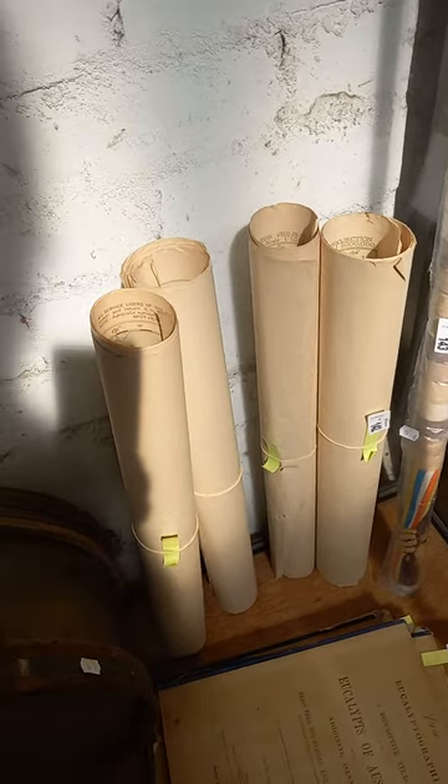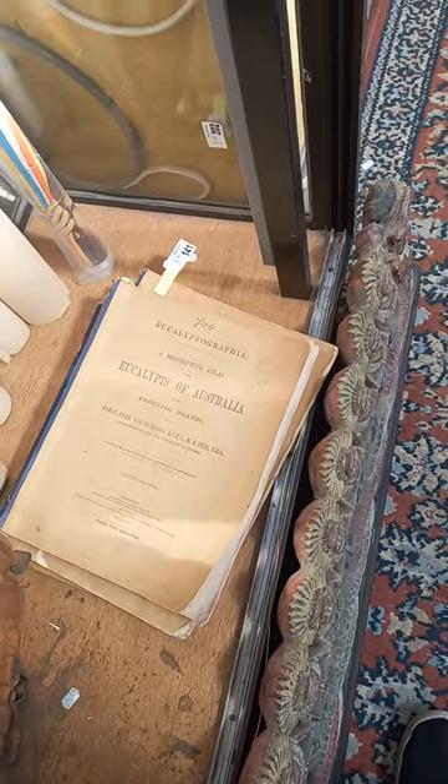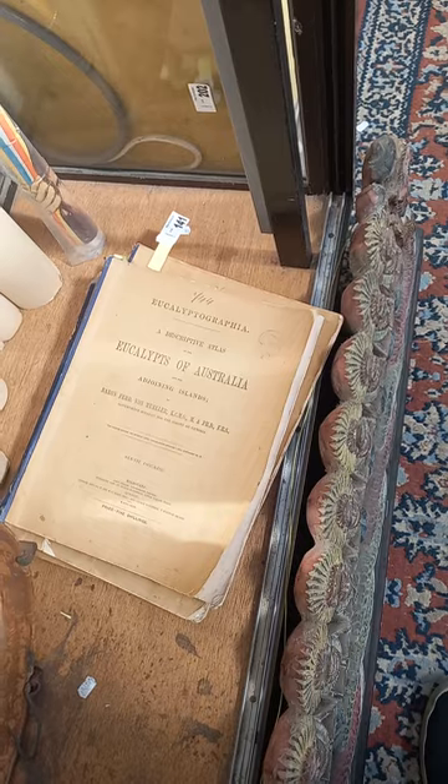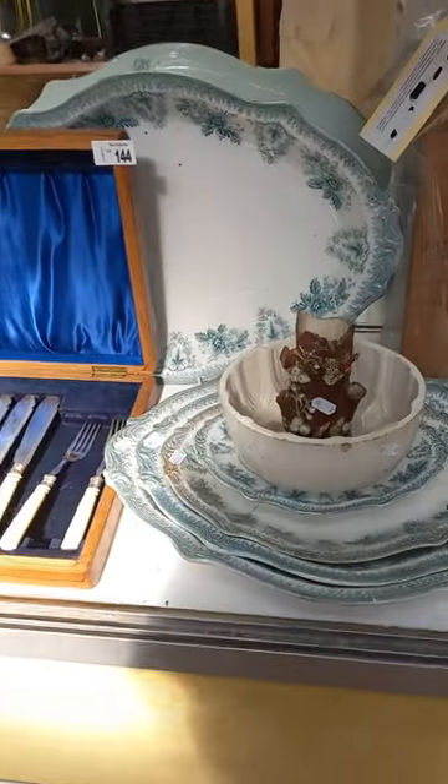1944 maps of Darwin and stuff like that. Eucalyptographia - descriptive atlas of the eucalypts of Australia - there's about five or six volumes of that. A lot of Victorian stuff, nice set of platters.